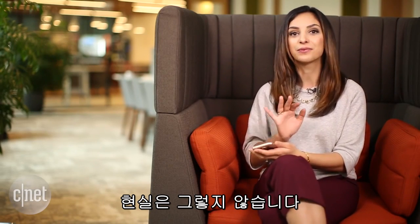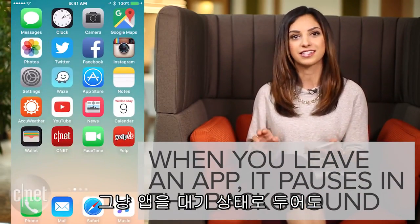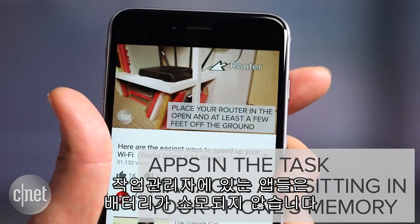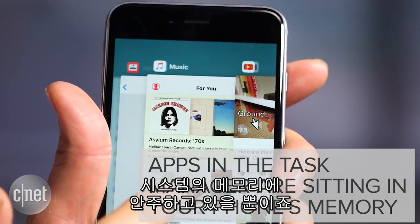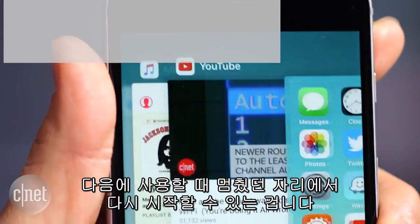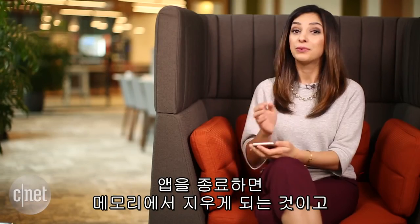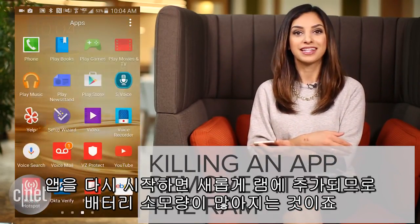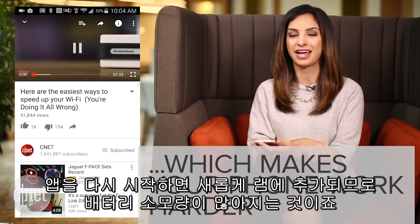But here's the reality. When you leave an app, your phone actually pauses it in its current state. So all those apps that show up in your task manager aren't actually draining your battery — they're just frozen, sitting in your phone's RAM or memory. That way, the next time you launch it, you can pick up where you left off. So when you kill an app, you're actually taking it out of your phone's memory, which means that the next time you launch it, your phone will have to do the work of putting it back in the RAM.